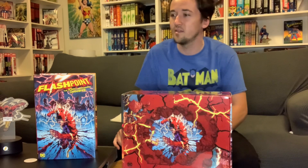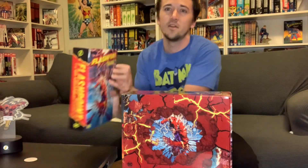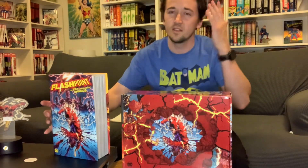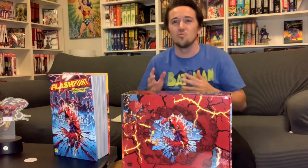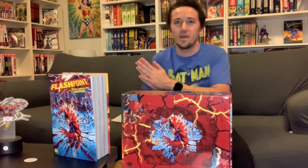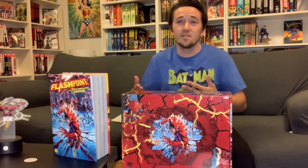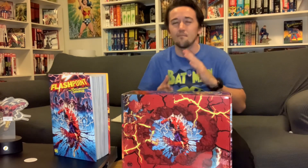I also brought out the Flashpoint Omnibus just to show that it did come out. I don't want to do a full overview, but it collects the main series and all the tie-ins. After last week's rant about how I wish Marvel would keep doing omnibuses in chronological order rather than putting each mini-series back to back, this one is definitely doing better than what Marvel's doing — it's putting everything basically in chronological order, or more precisely in the order the individual comics were released.